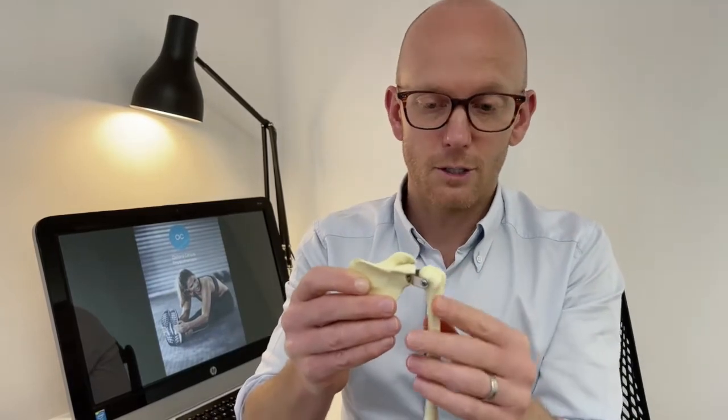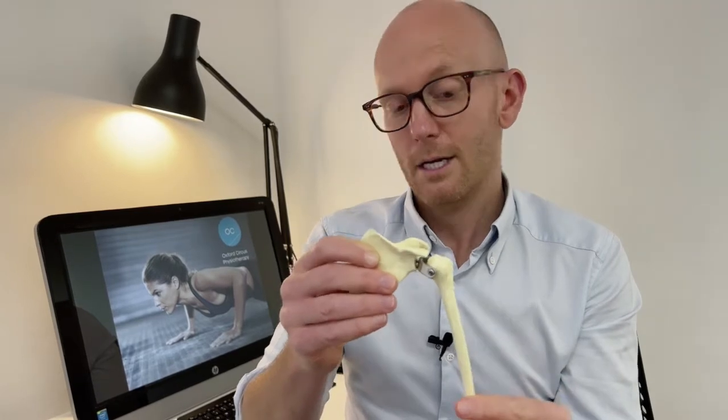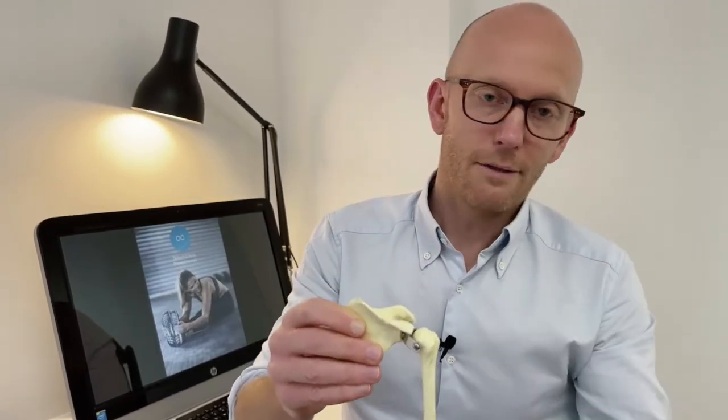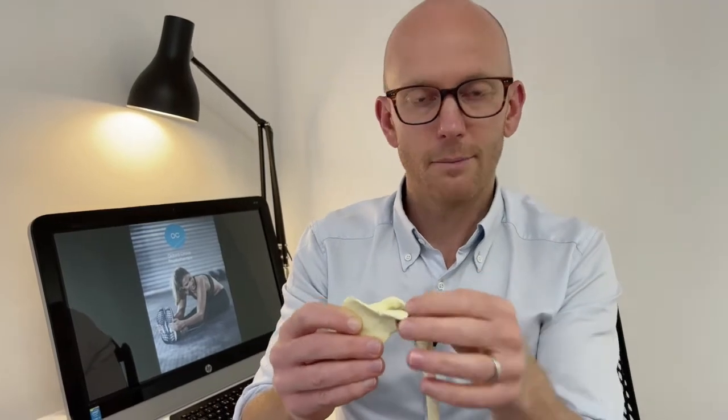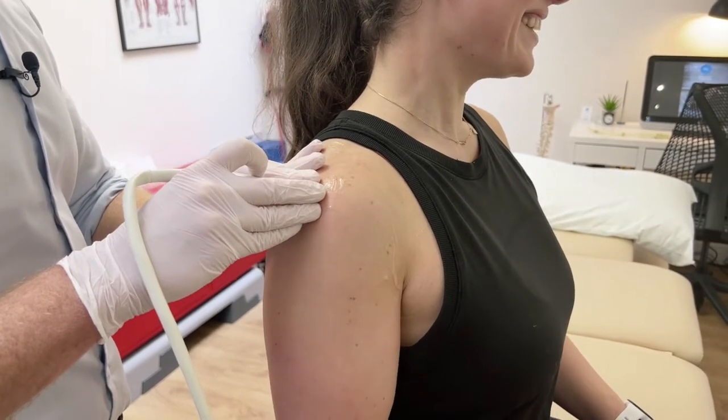Sometimes if the rotator cuff isn't doing its job and the arm bone elevates, you'll get impingement that way. Sometimes there's just inflammation in the space because you may have fallen or done something to the shoulder that created an inflammatory response. The physiotherapist's job is first to work out where the impingement is coming from.